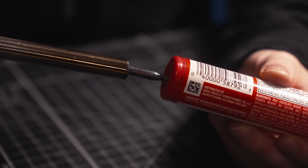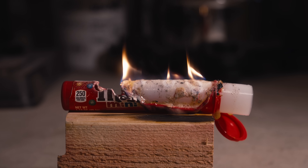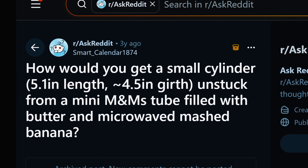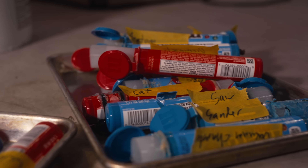How do you remove a mysterious cylinder from a mini M&M's tube filled with melted butter and microwaved mashed bananas without harming the cylinder? This is the question that Smart Calendar 1874 posted to Ask Reddit on December 5th of 2022. And three months ago, I decided to find the answer.